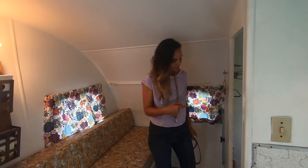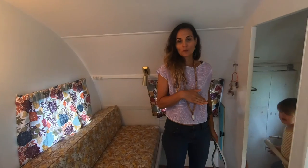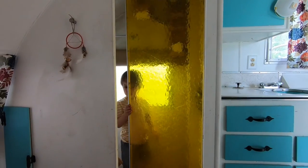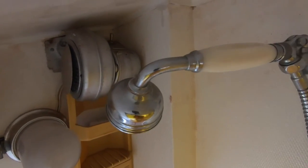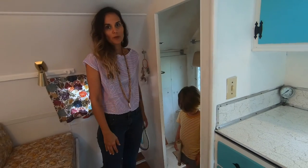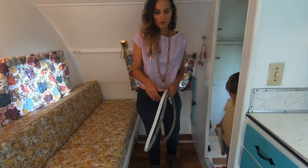She used to have a toilet, which was removed by the previous owner. It still has the shower in there. We don't use it — we use it as a closet, mainly for just storage space when we go camping. We usually use the campground shower.